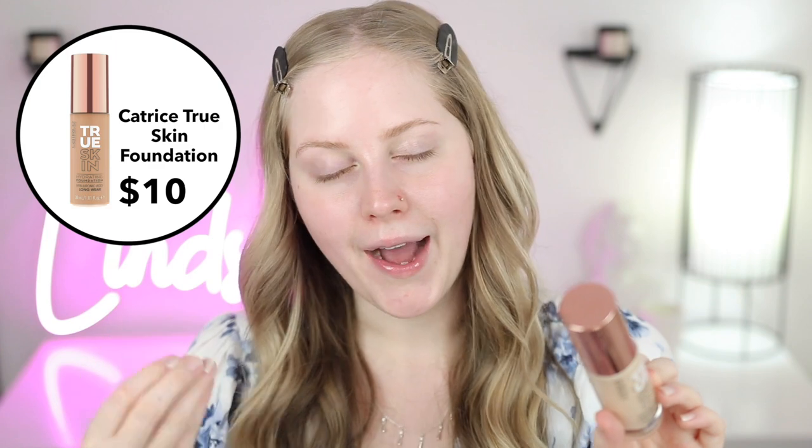I also wanted to give a mention to the True Skin Hydrating Foundation from Catrice. I believe this shade is a little bit dark for me, but this is more of a hydrating, lighter-feeling foundation versus the NYX one. I think we'll actually be using this one today — it does have a pump. I have a full review on this if you're interested, but I'm going to start with one pump.